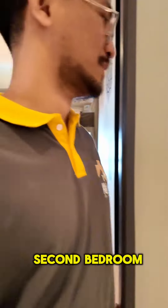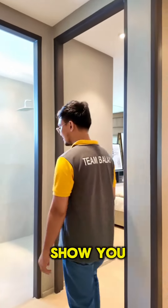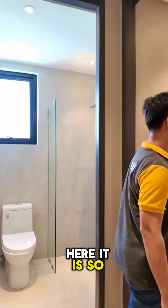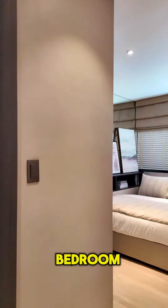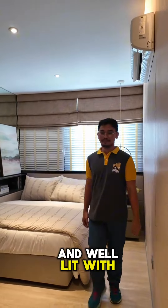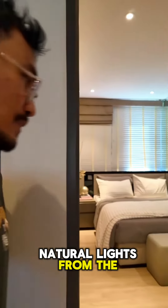Let's go to the second bedroom. But first, let me show you the common bathroom. Here it is. So this is the second bedroom — it's so spacious and well lit with natural light from the window.